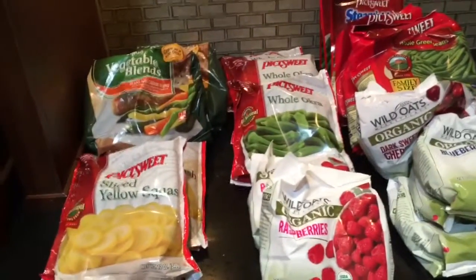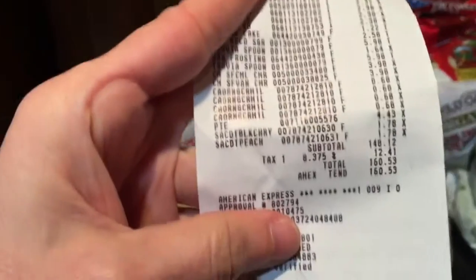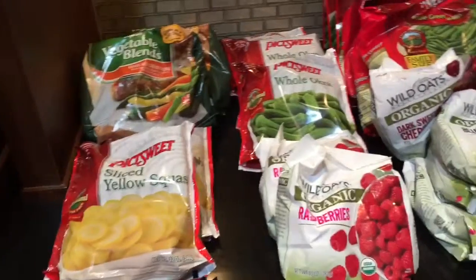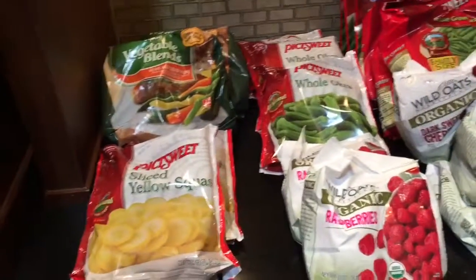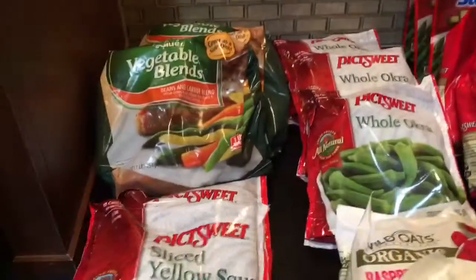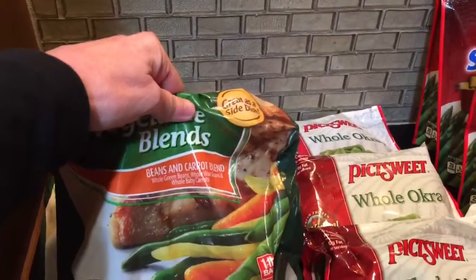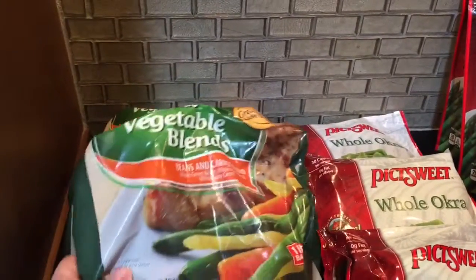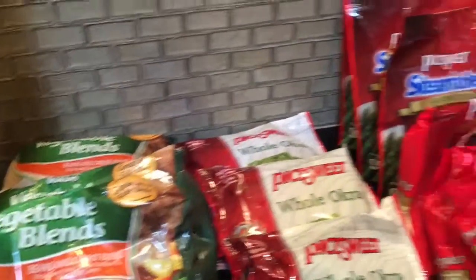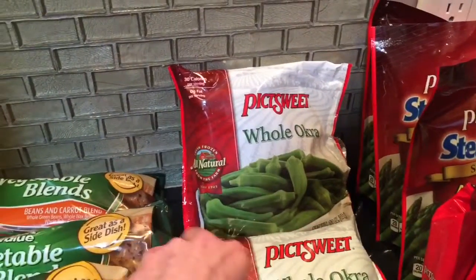Hi, good afternoon everybody. I'm coming back at you with the Walmart haul — this was $160.53 at my big Walmart, what I call the super center. I purchased a ton of frozen vegetables: two of these sliced yellow squashes, three of the beans and carrot blend — they have whole green beans, whole wax beans, and baby carrots.